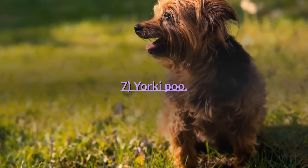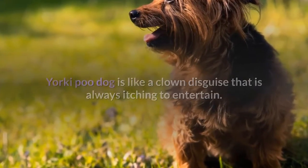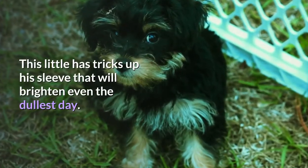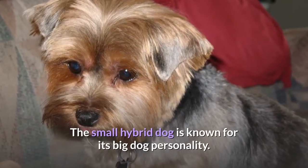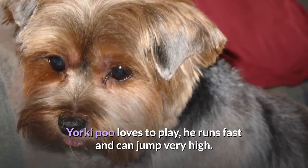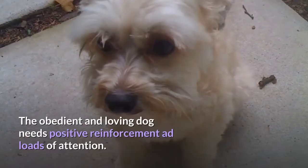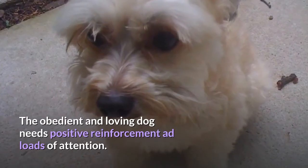7. Yorkie Poo. Yorkie Poo is like a clown in disguise that is always itching to entertain. Its minimal shedding characteristic also makes it more appealing to apartment owners. This little dog has tricks up his sleeve that will brighten even the dullest day. The small hybrid dog is known for its big dog personality. Yorkie Poo loves to play — he runs fast and can jump very high. He is affectionate, intelligent and gentle, and has loads of energy. The obedient and loving dog needs positive reinforcement and loads of attention.